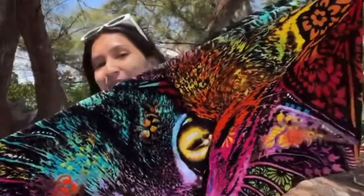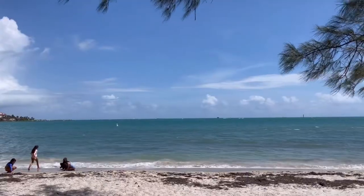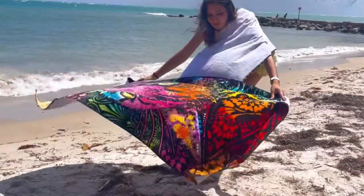Living in Miami, almost every weekend can be a beach day, and nothing makes it better than having bright, vivid colored towels to add to the fun. I got two of these fun cat print towels and couldn't wait to use them.